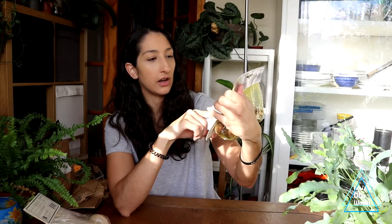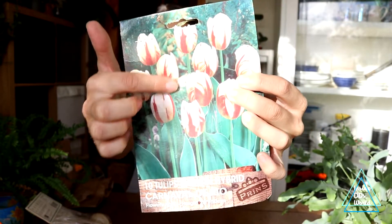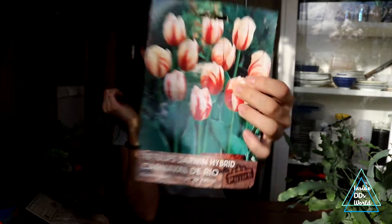I also got tulip daydream — I don't remember exactly what they look like but I'm sure they were really gorgeous. Then I got carnival de rio — though I feel like grand perfection and carnival de rio are very similar. They both have this gorgeous variegation of colour on the flowers and just look stunning, especially planted en masse. I'm so excited — I think I may have a few more of those still in my bag.